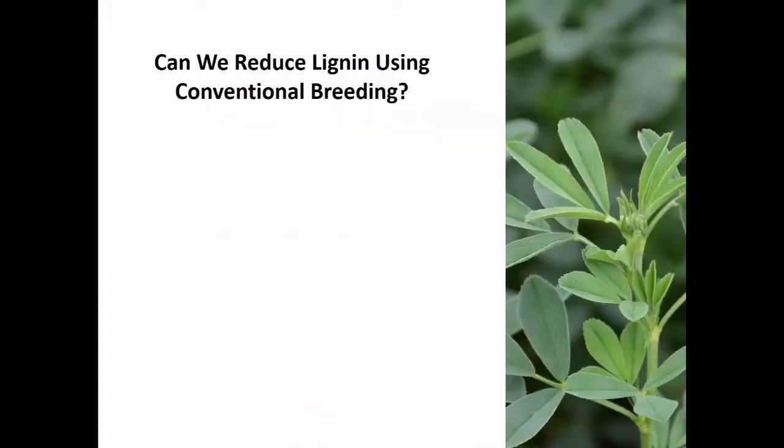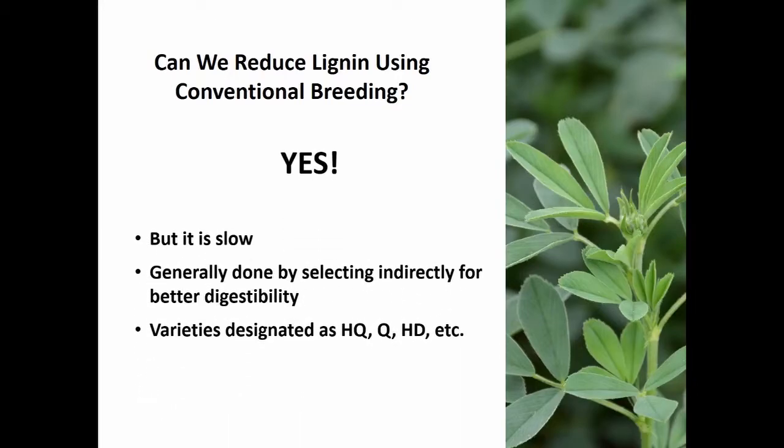Can you reduce lignin by conventional breeding? The answer is completely yes, and we've been doing that for a long time. We have varieties called high-quality varieties — sometimes called high-quality, sometimes Q, sometimes HD for high digestibility. We've had these around for 20 years where people have been working on trying to improve digestibility just by a conventional breeding system. But it's slow — a very slow process to do it that way.